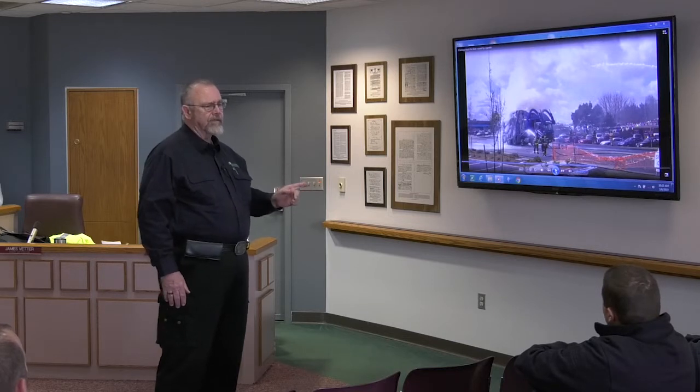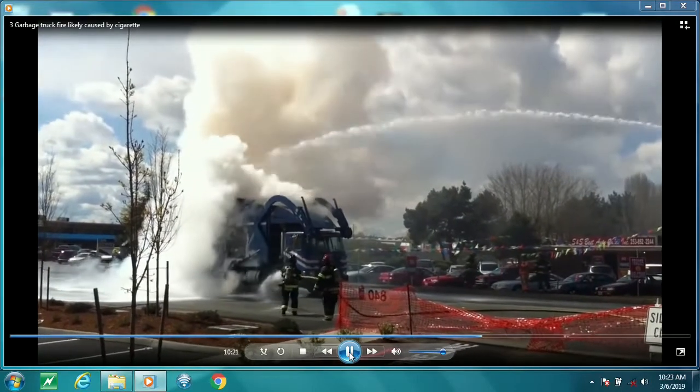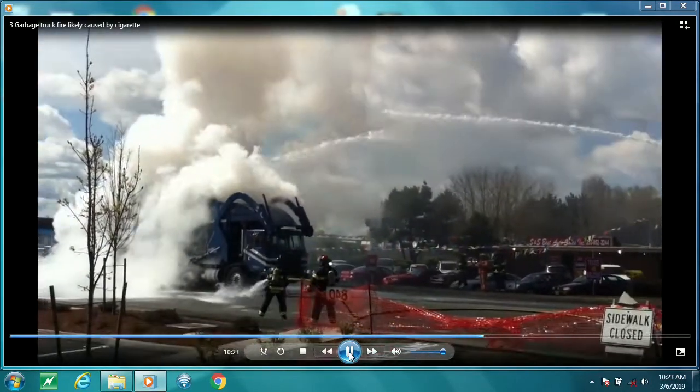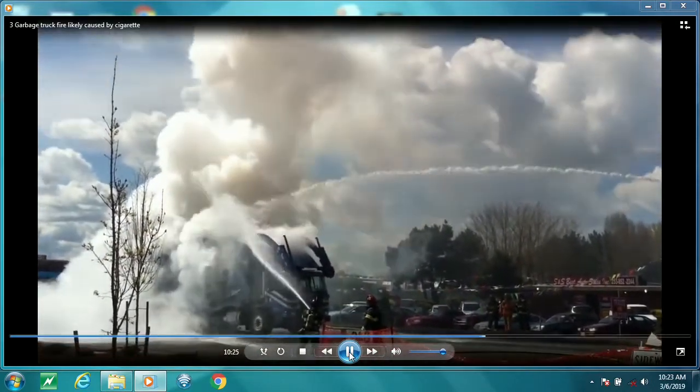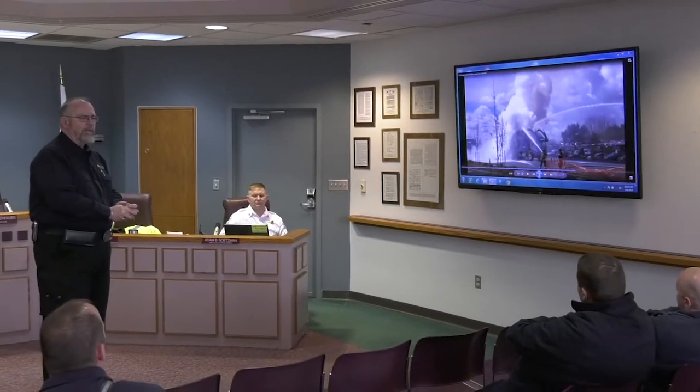Imagine standing there with that hand line for all that time doing absolutely nothing. You need a large volume of water. This actually happened in the Dayton, Ohio area — because after it was over, I went up and did some training with these folks.